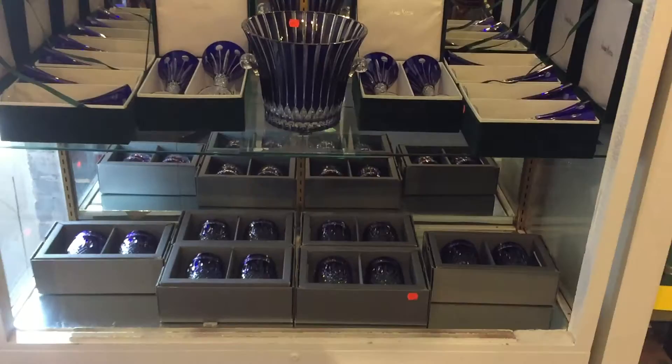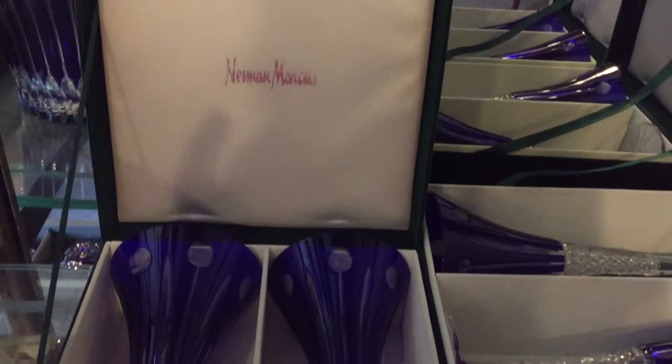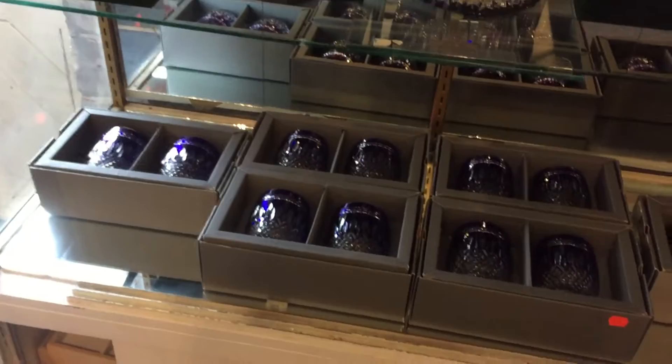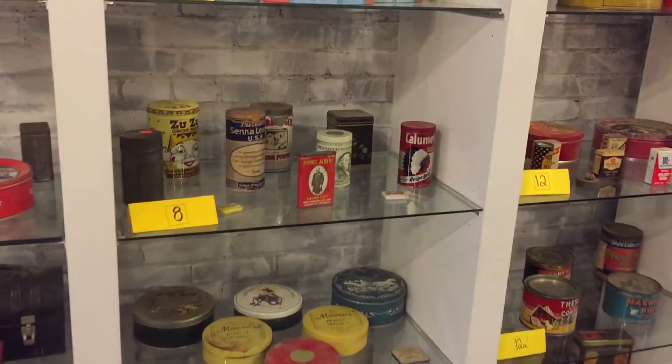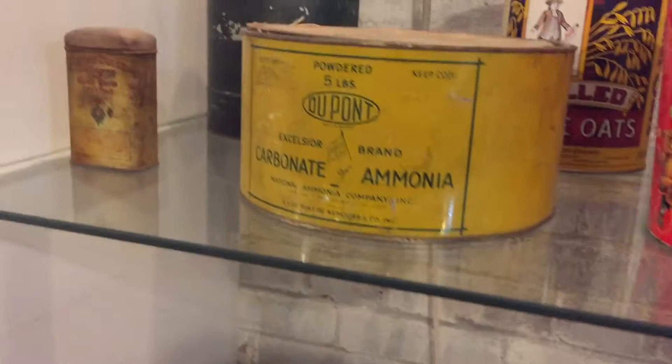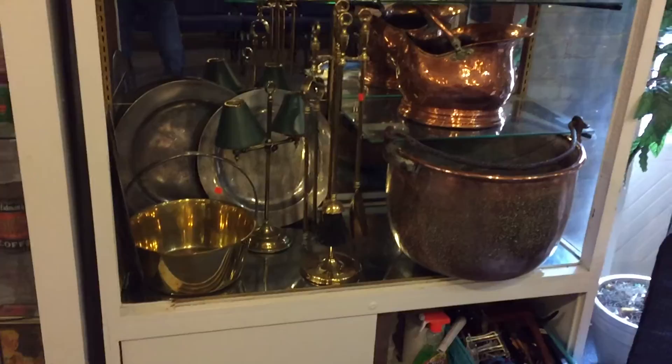Some beautiful decorative items and some blue glass right here — ladies, have a look at this beautiful blue glass. They're not old, they're from Neiman Marcus, but that's okay — beautiful blue glass, absolutely gorgeous. Great for Mother's Day. Gorgeous blue glass set. And tins — here's a tin collection, ladies. Tins of every kind, new, old, in between — some gorgeous tins.